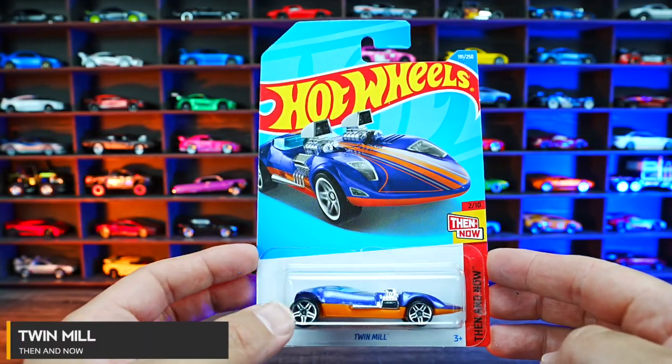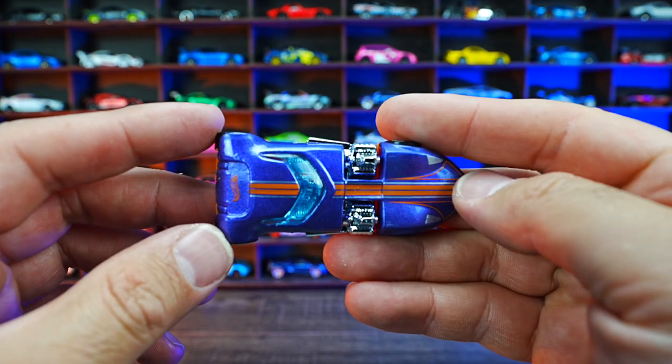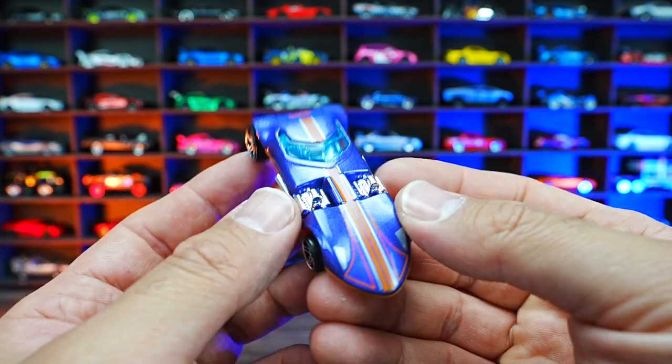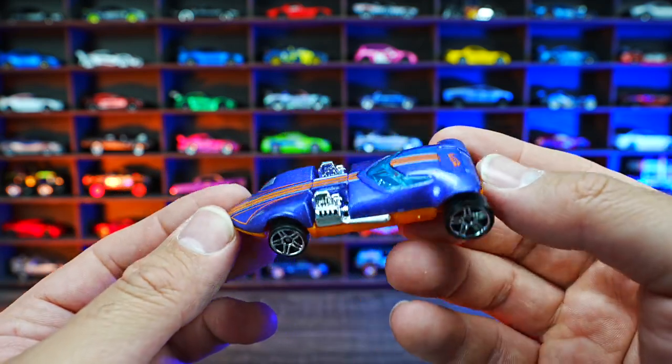Twin Mill from the Then and Now series. The Twin Mill obviously being popular because it does have those twin engines on there. Very classic Hot Wheels design — we've seen this one for a long time. But I really love the new recolor of it.